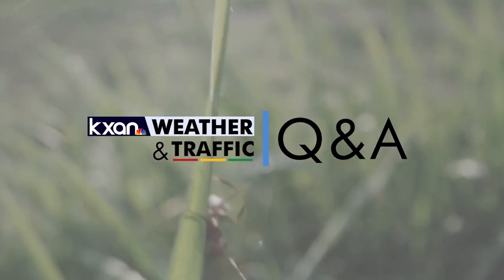Sounds good. Wizzy Brown, thank you so much for joining us and sharing everything we need to know when it comes to the good bugs, maybe not the quite good bugs, and what we need to do to be prepared for spring.